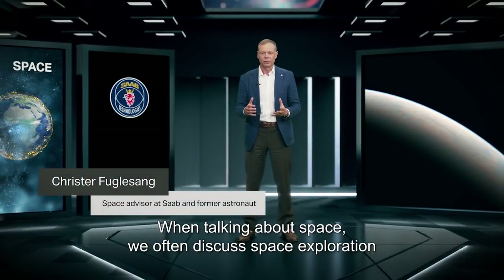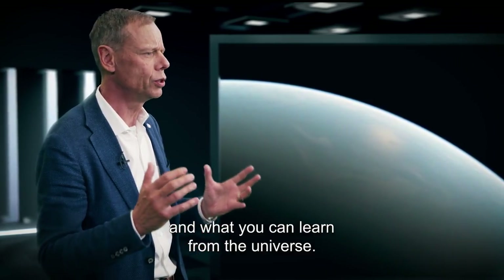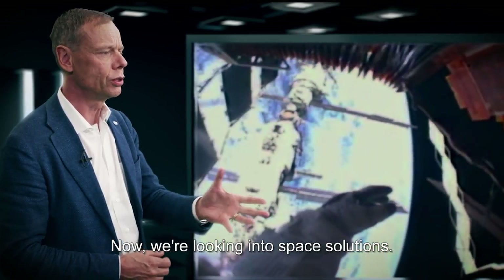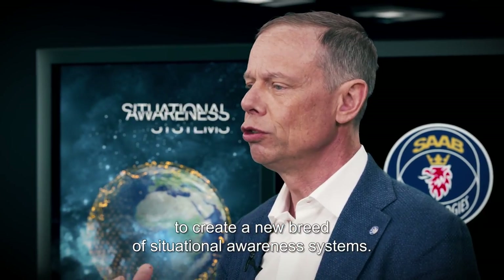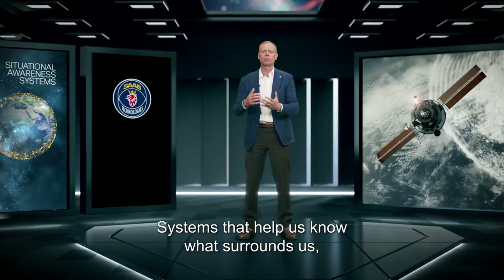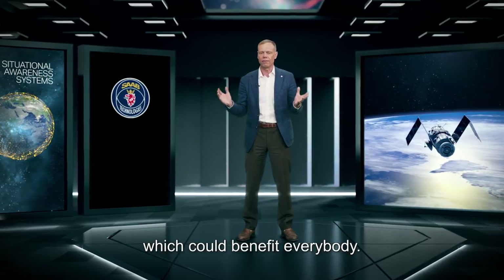When talking about space we often discuss space exploration and what we can learn from the universe. Now we're looking into space solutions and more precisely how to use the immense input from satellites to create a new breed of situational awareness systems — systems that help us know what surrounds us, which could benefit everybody.